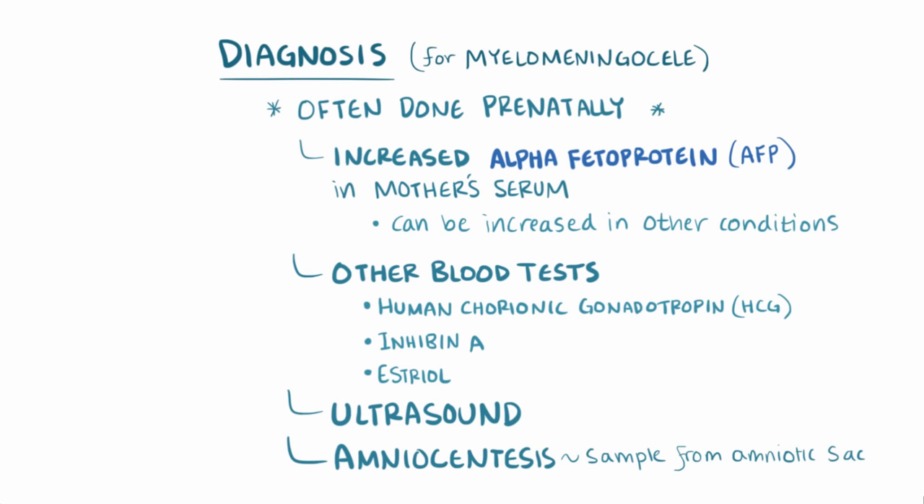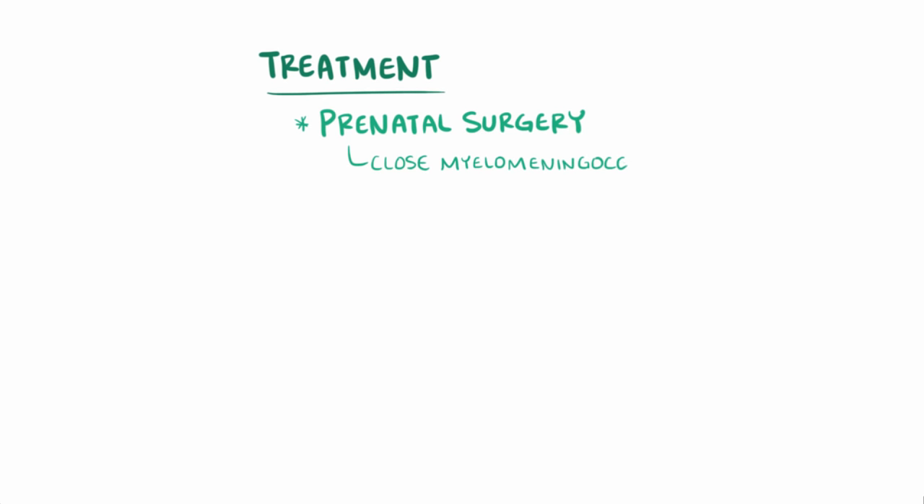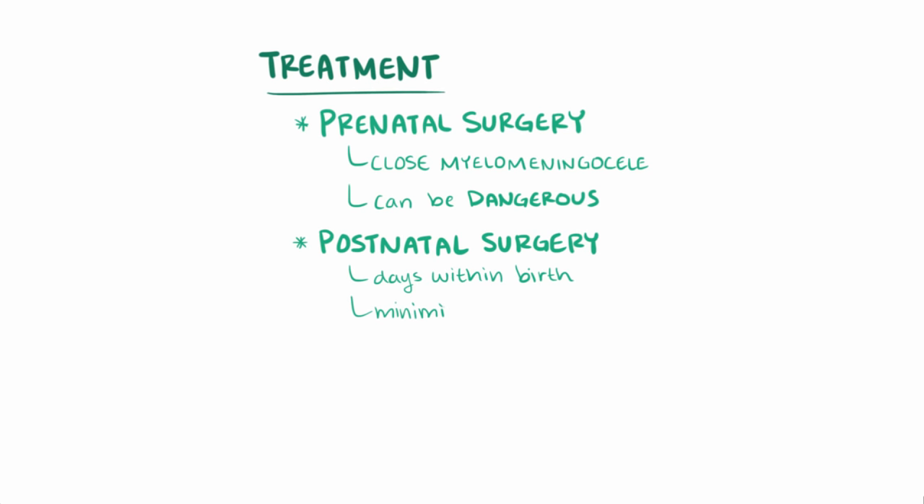For treatment, prenatal surgery is done to close a myelomeningocele, but this surgery can be dangerous to the developing fetus as well as the mother. In cases where postnatal surgery is chosen, it's often done within the first few days of an infant's life in order to minimize the risk of infection like meningitis.